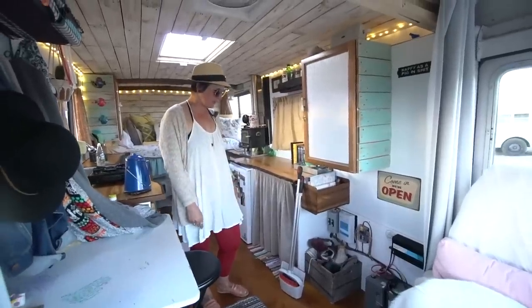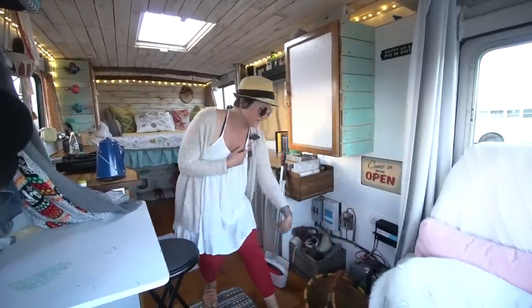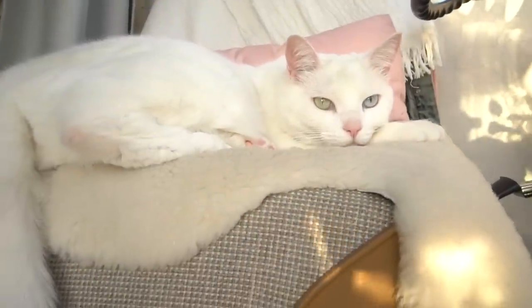I have a little storage bin here just to keep our shoes in. This is the cat's basket — they like to hang out in there. They're pretty lucky. I mean, they live a hard life as you can see.